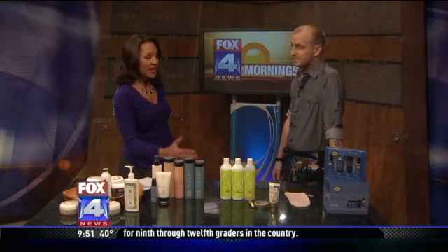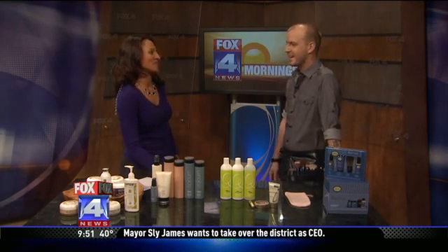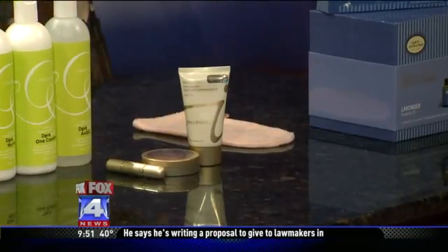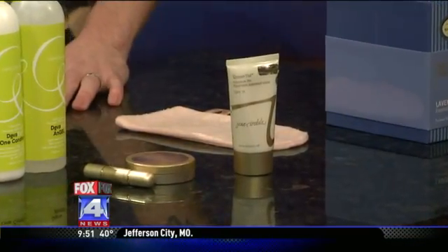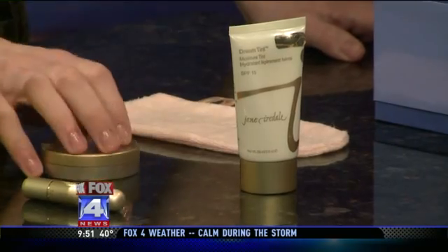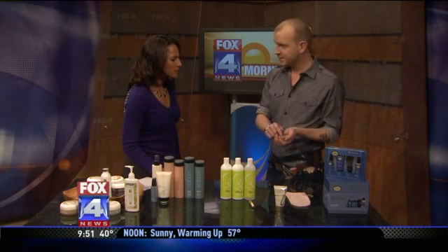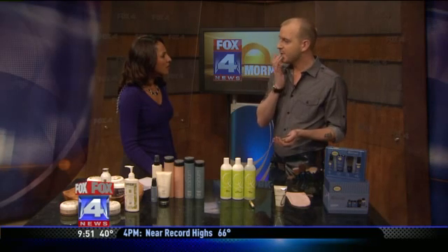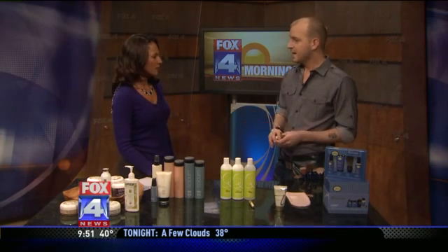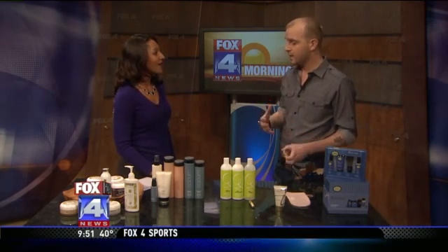For makeup, it shouldn't take all day to apply. This year, less is more. Use a tinted moisturizer — it gives you SPF and an even skin tone without caking on heavy makeup every day. I also love the Sunbeam bronzer by Jane Iredale. It's a quad bronzer you can use as eyeshadow, blush, bronzer, and even a little on your lips for shine. It's an all-purpose product, and using products more than one way is what saves you money in the long run. It goes on super fine — you don't even feel it.